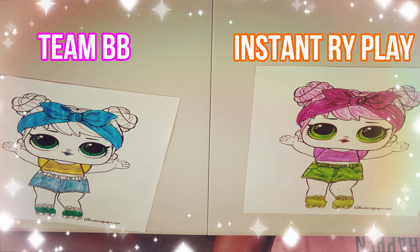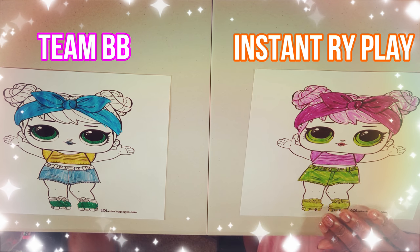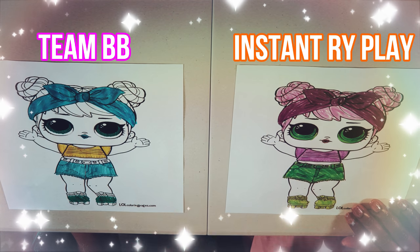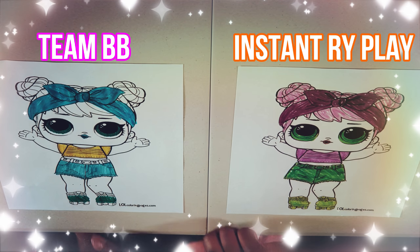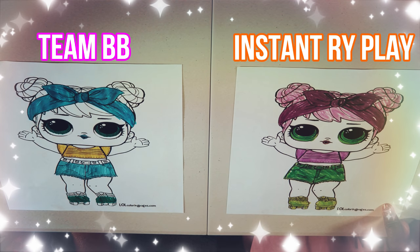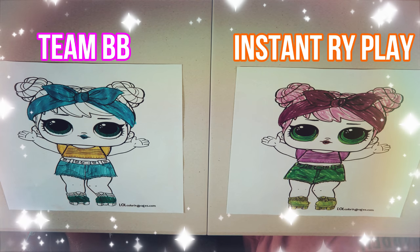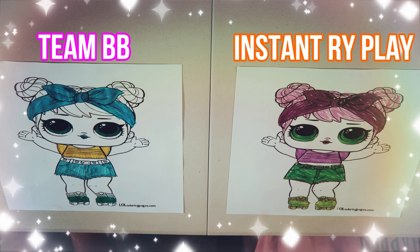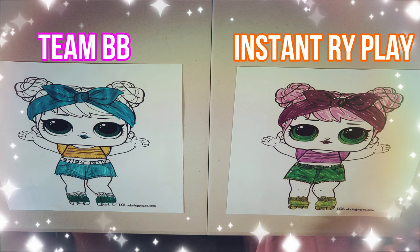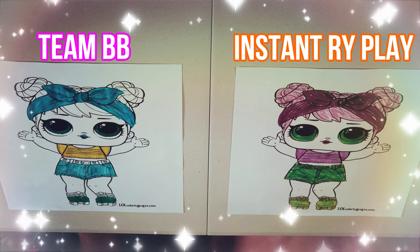Yours looks cute though! I messed up her eyes — mine looks like she has bags. So you guys let us know who you think won the challenge — is it team BB or team Rye Play? I'll just say, this is way harder than it looks. Five marker challenge in five minutes is a lot harder than what it looks, and we spent the first minute and a half just chatting.